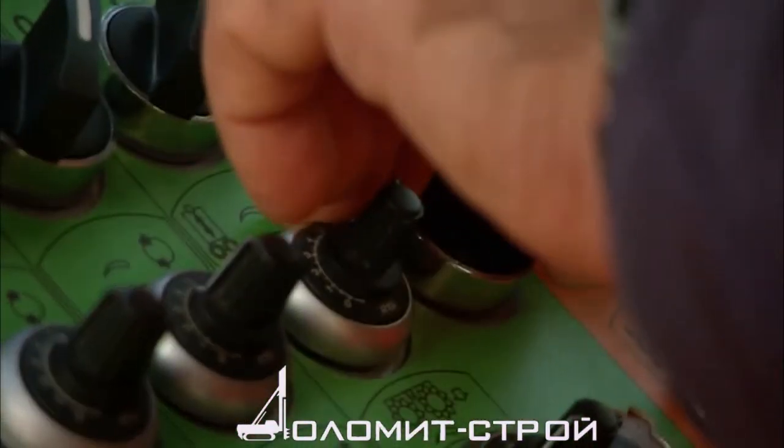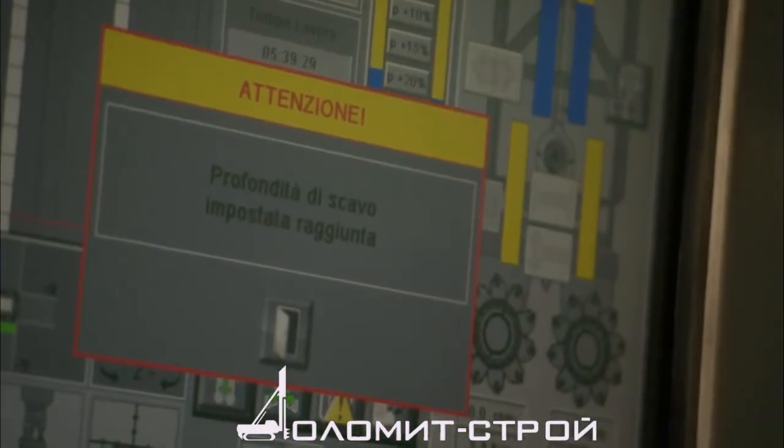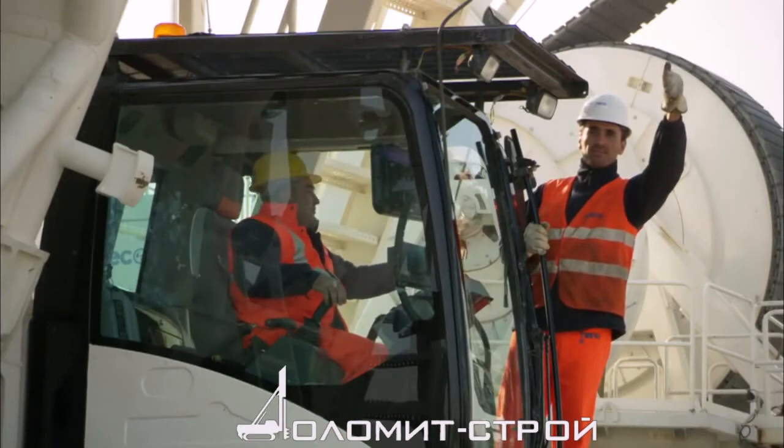Gualdo is an example of Soilmec's commitment to its customers over the next few years, becoming a solution provider – that is to say, providing innovative solutions for the foundation market.